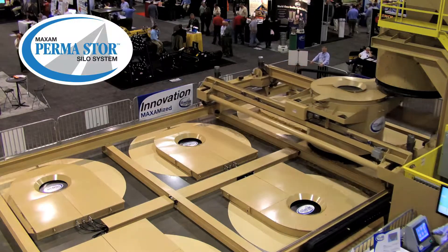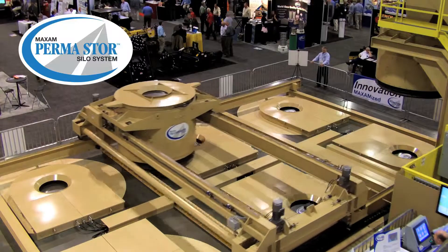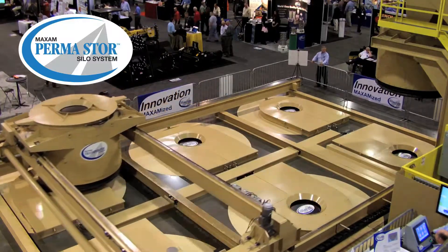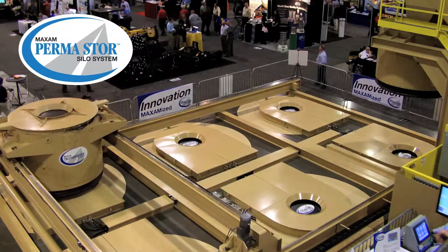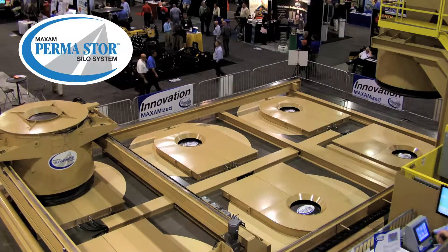Maxim stole the show, according to many who attended the 2012 World of Asphalt trade show in Charlotte, North Carolina. On display was Maxim's new Permastore hot mix storage system, featuring the transporter, Maxim's unique new bin top conveying system.